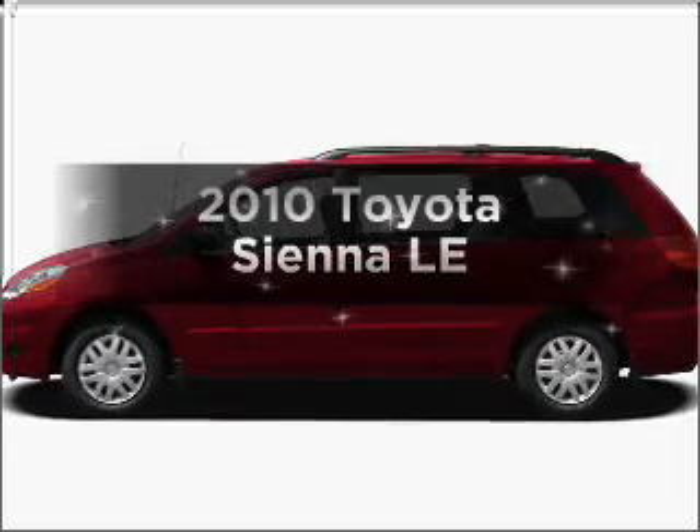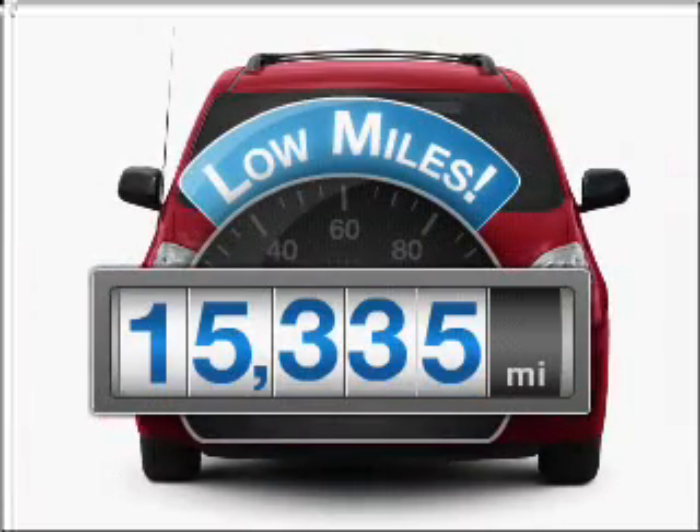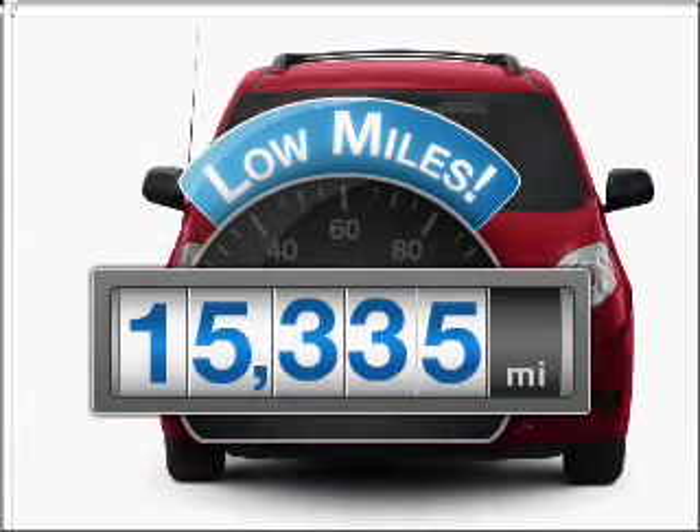Presenting the 2010 Toyota Sienna — travel the roads in style and comfort in this great vehicle. Why worry about high mileage? Choosing a ride with lower mileage is the right choice for your busy life.